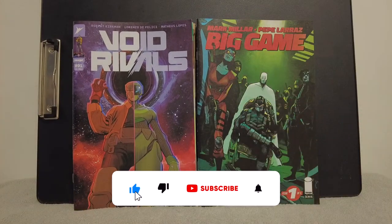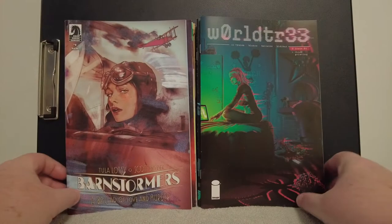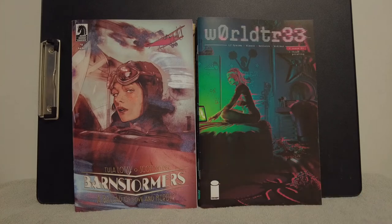And we got Void Rivals here — the Robert Kirkman book on the left. He bought the properties of Transformers and G.I. Joe, and they're supposed to merge in this book into this universe. And on the right we got Big Game, Mark Millar. It's going to be the Millarverse — he is going to combine all of his indies into a universe. You can see Nemesis standing there right in the back, so they are all going to be combined there. And then we got World Tree, the James Tynion book. I grabbed that — I think I got a couple copies of this already, but it was kind of a cool book.